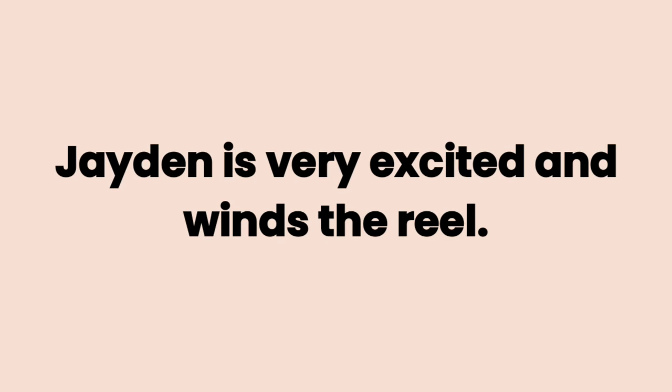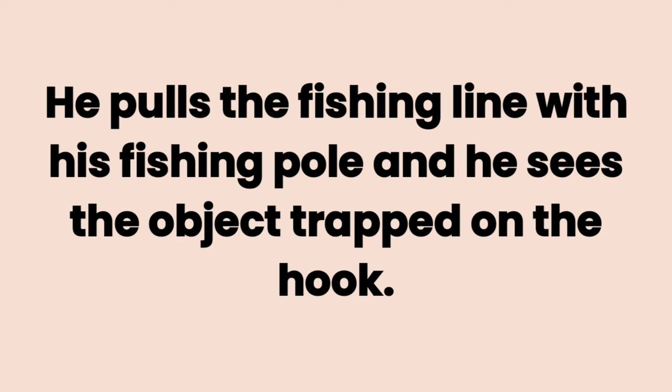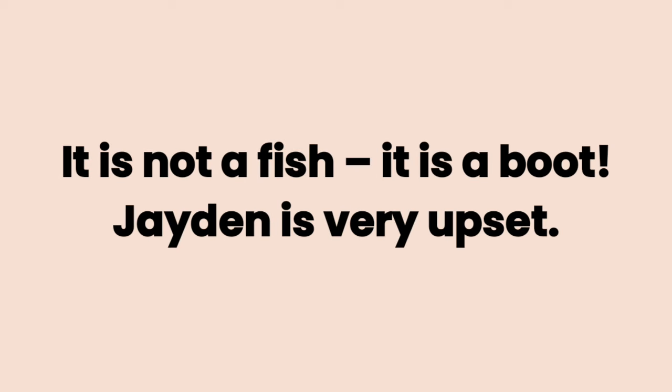Jaden is very excited and winds the reel. He pulls the fishing line with his fishing pole and sees the object trapped on the hook. It is not a fish. It is a boot.